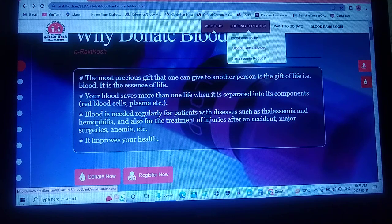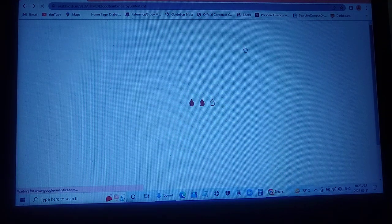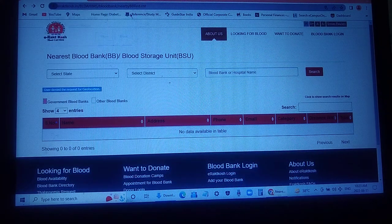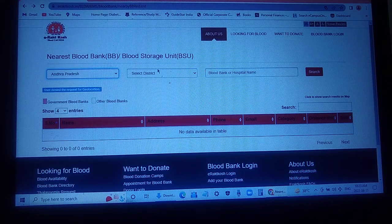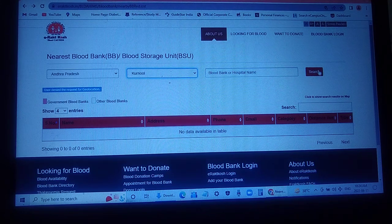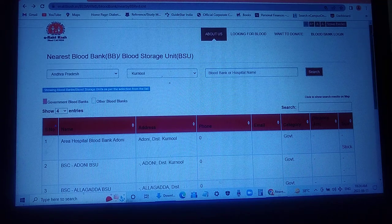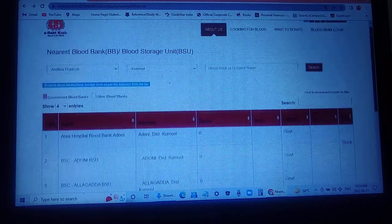You can also find the blood bank directory on this website showing nearby blood banks. For example, you can search in Andhra Pradesh in a specific district and search — these are all the places in those areas where you can get blood.